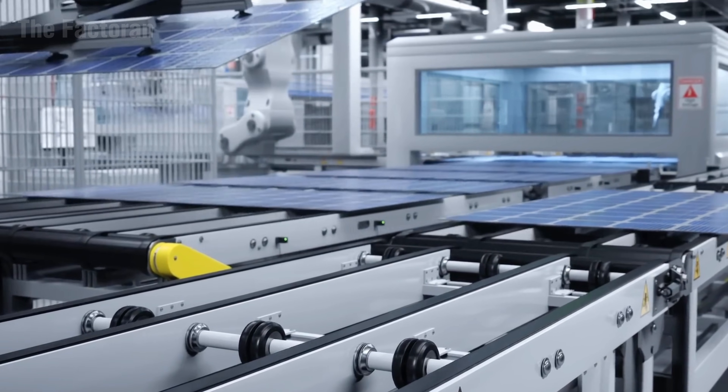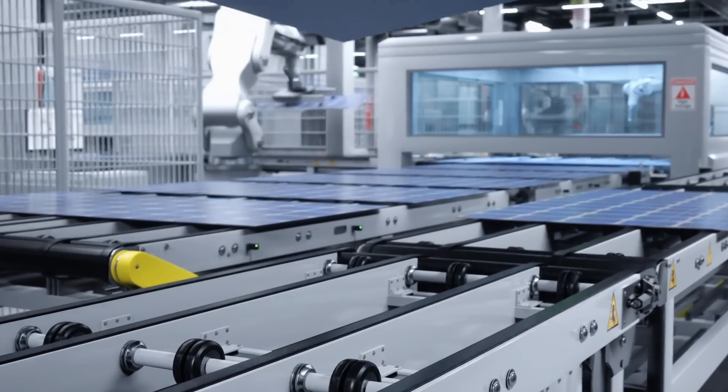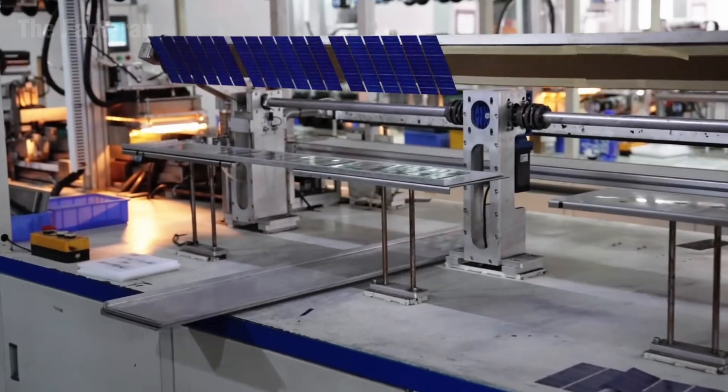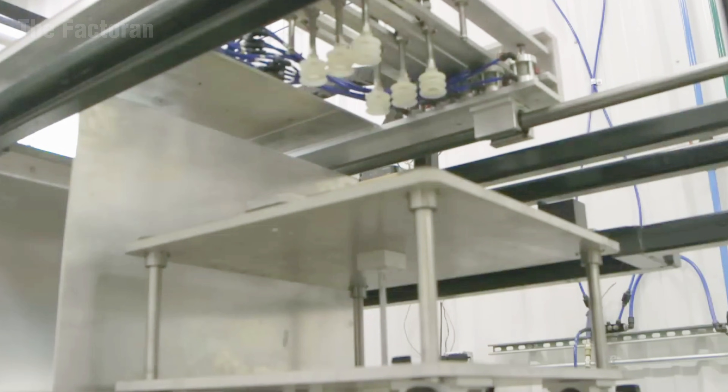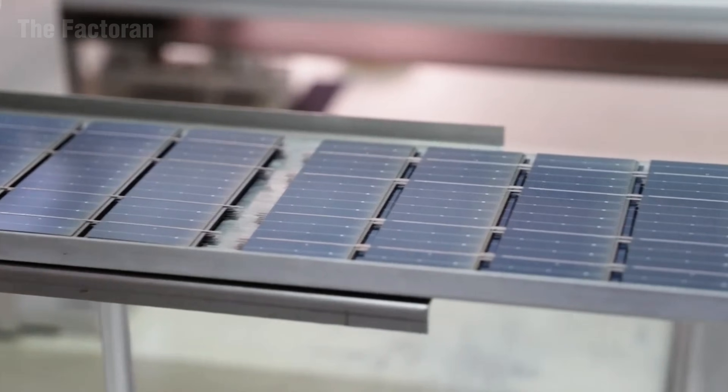Amid the bright, sterile glow of the automated production line, the rhythmic pulse of machinery echoes through the space — a symphony of technology where sunlight itself is reborn as electrical energy to power the modern world.